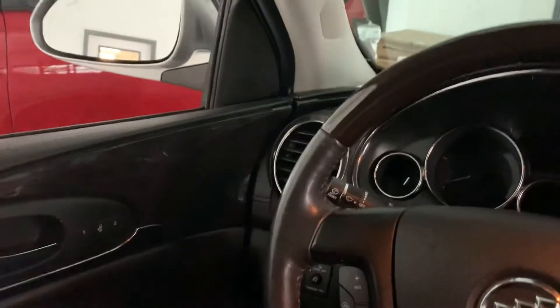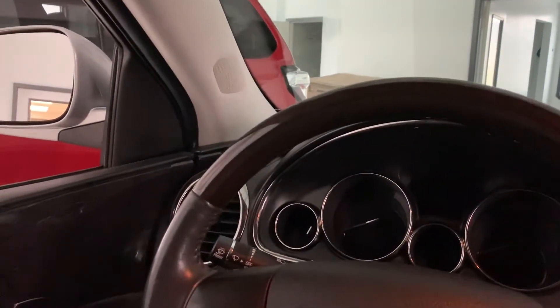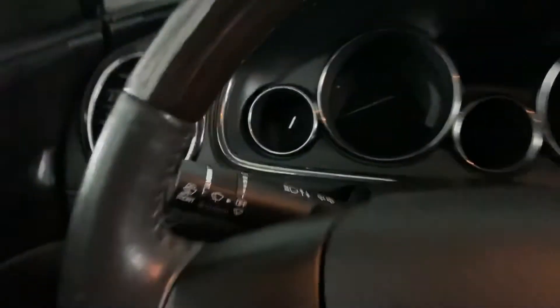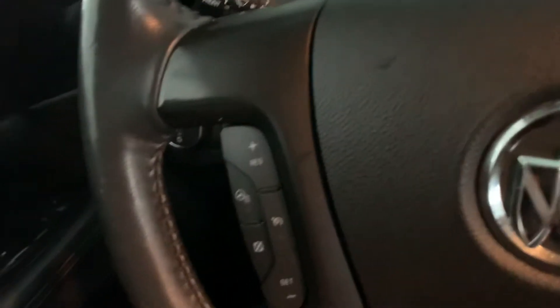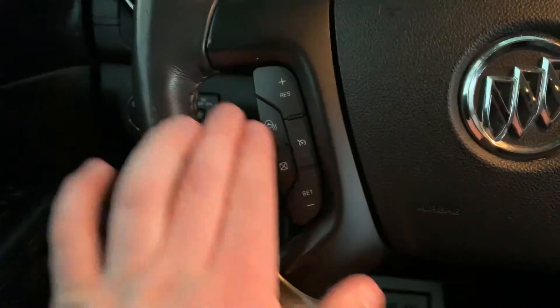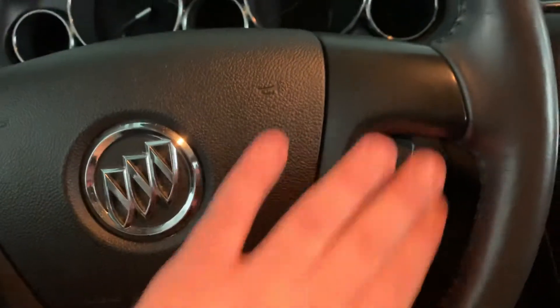You can fit six adults in here comfortably — definitely two parents and four kids extremely comfortably — and everyone will have a lot of room. Now let's get into the features inside. You have your two seat memory controls for your driver profiles, all your window controls, lights, windshield wipers, and turn signals.